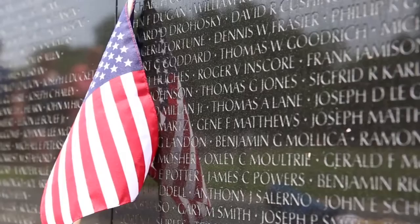May we never forget the names of those who sacrificed everything so we wouldn't have to.